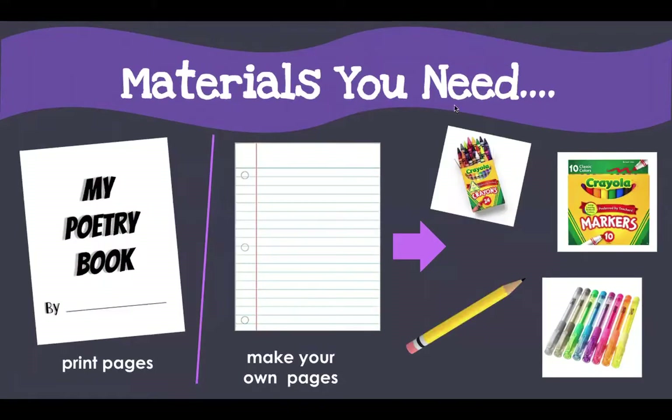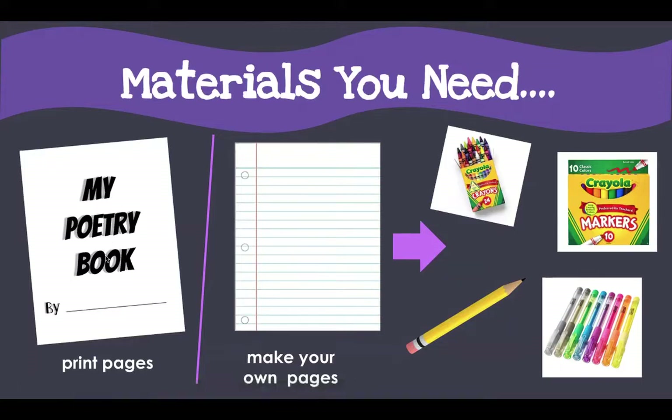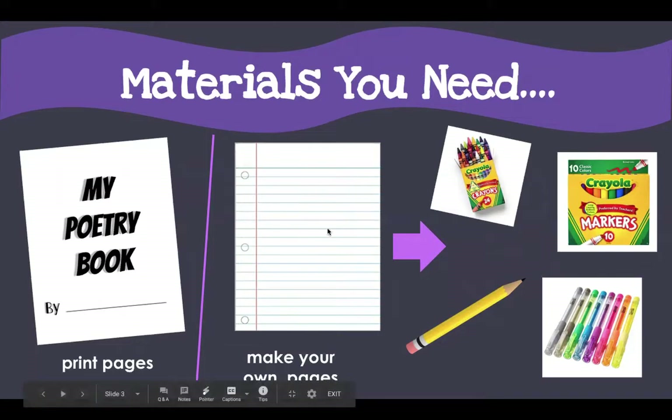Some materials you will need for your poetry book: Mrs. Bishop will be sharing pages with you each week to add to your poetry book. This week I shared a cover page that says 'My Poetry Book.' I'm also sharing your big feelings page that you're going to use to write poems, and your big feelings poem page. You can print those pages, but you don't have to. You can also make your own pages — maybe some fun colored paper, or make a really cool cover and put it in a binder at home.